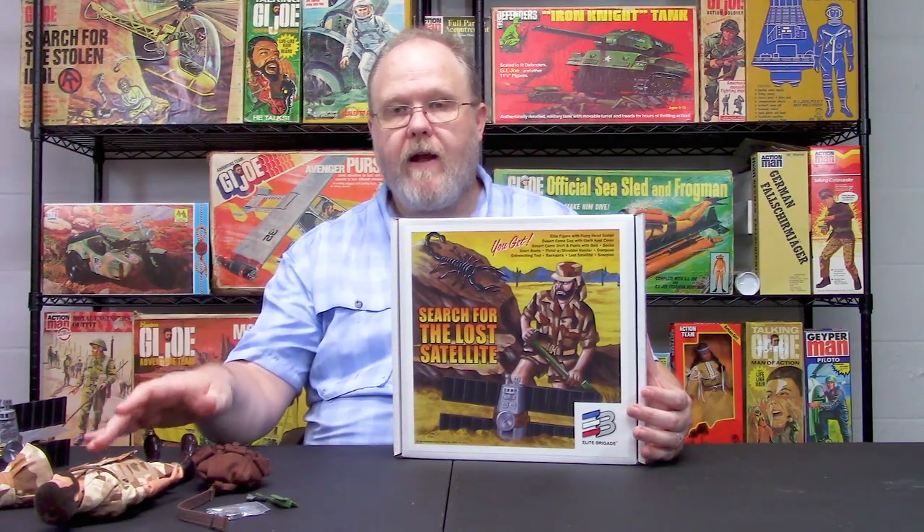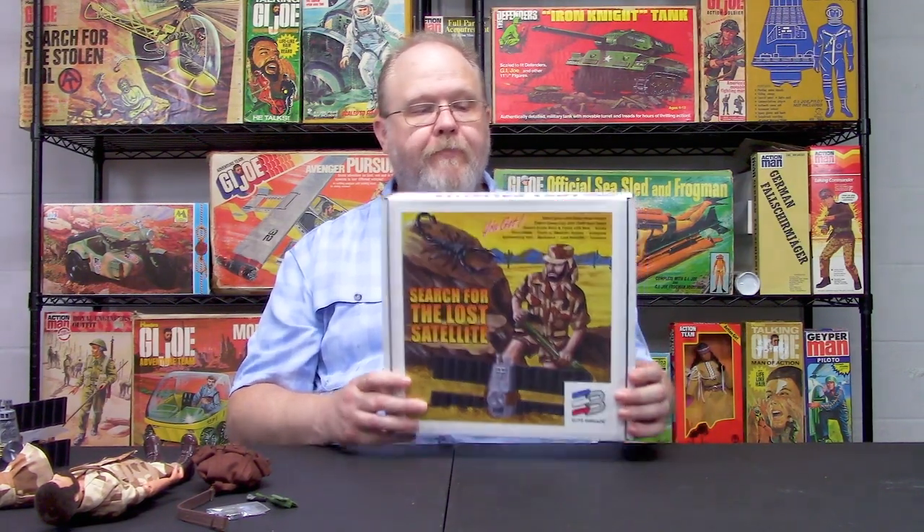You can either get a choice of Jake with flocked hair, or you can get Ray with flocked hair. When you place your order, you just put it into the notes and we take care of it. That's the last of our deluxe sets that we're going to be talking about.